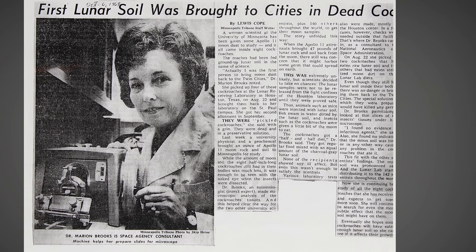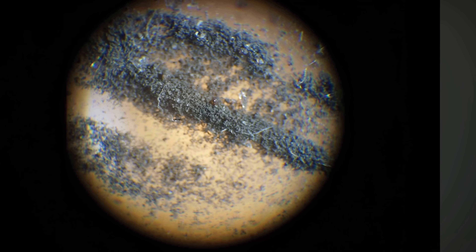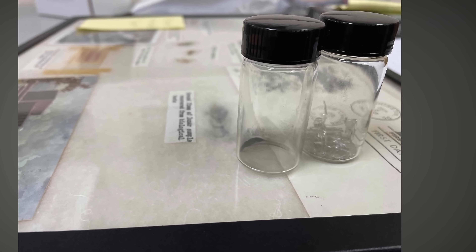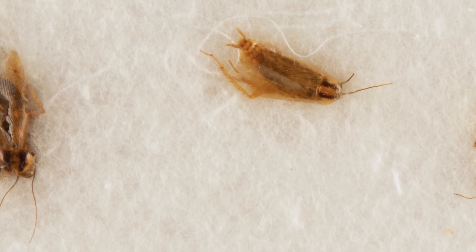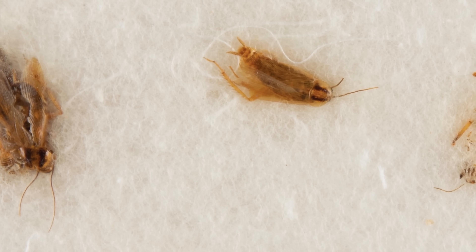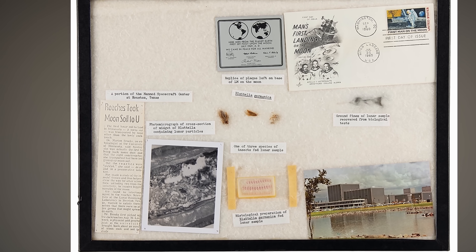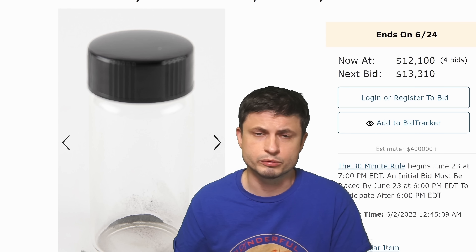Dr. Brooks decided to keep pretty much all of her research — the cockroaches and the dust extracted from them — while continuing her studies. She placed the lunar samples, mixed with some cockroach food, into small glass vials, preserving everything for several decades. That's along with other strange collections of different samples, and also the three cockroaches that participated in the study — technically the most expensive cockroaches on the planet. Apparently all of this was in her house until she passed away a few years ago, and eventually ended up in an auction.